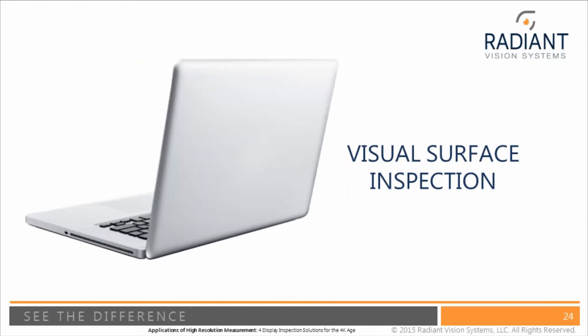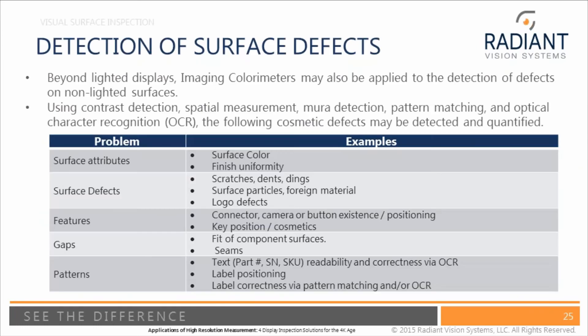The final solution I want to talk about is visual surface inspection enabled by high resolution imaging. Beyond lighted displays, if you're looking at a tablet or notebook there are many surfaces — bezels and other areas — that are not lit up but still need a very nice appearance. You can do all sorts of testing with high resolution imaging colorimeters on the backside of a tablet, adding appropriate lighting. You can check color uniformity, surface finish — for example, whether a texture on the back of a tablet or laptop is uniform or non-uniform.